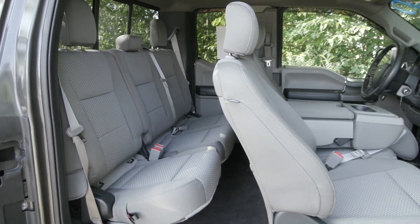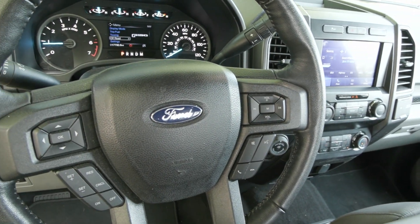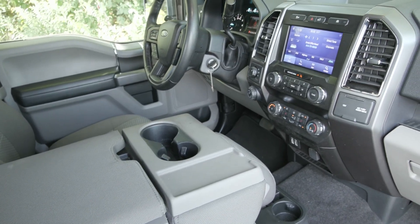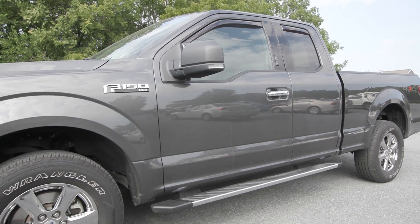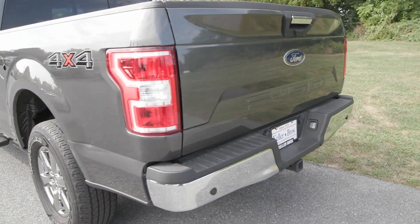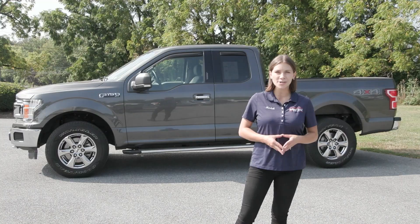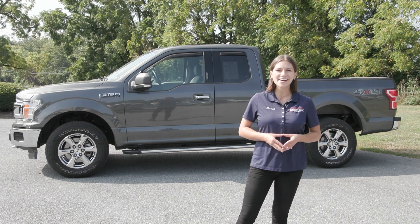If you like everything you're seeing and would like any more information, have any questions, or would like to come in and take it out for a test drive or just see it in person, we have an incredible team here eager to help you out. If you're not already talking to someone, go ahead and hit the contact us or the chat now feature on our website, or give us a call and one of our product specialists will help you further. Thank you so much for watching — I hope you enjoyed, and I hope you have a wonderful day.